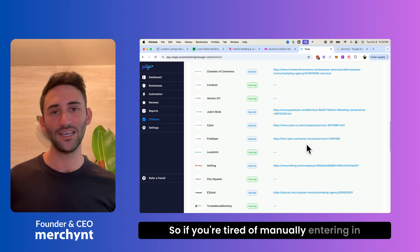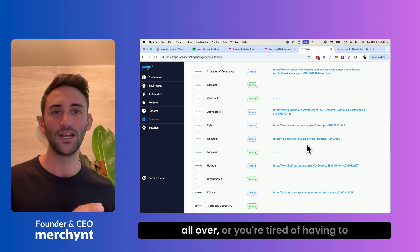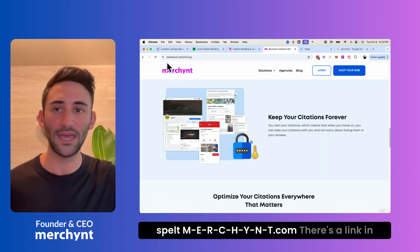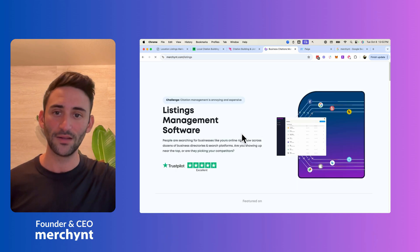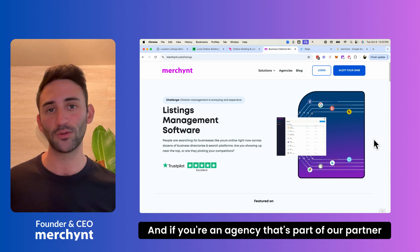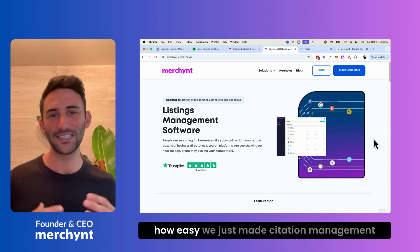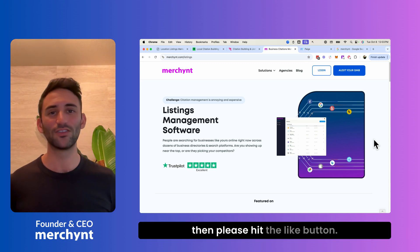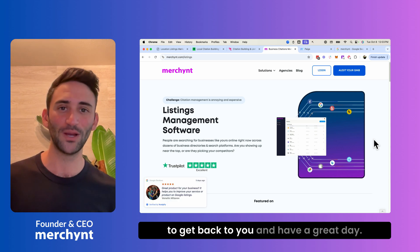So if you're tired of manually entering information into a citation management platform, have a lot of clients you don't want to migrate, or are tired of remembering to log in to make changes, then go to merchant.com — spelled M-E-R-C-H-Y-N-T dot com — and click on Solutions and Citation Software. It's extremely price competitive at only $40 a month per Google Business Profile, and if you're an agency in our partner program, the price drops to just $20 a month. If you found this video helpful, hit the like button, subscribe for future updates, and leave a comment — we'd love to hear from you.